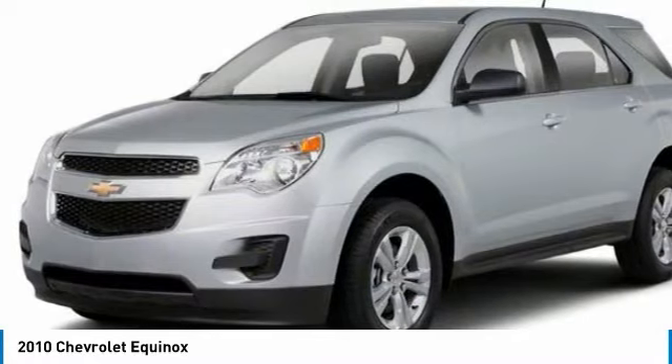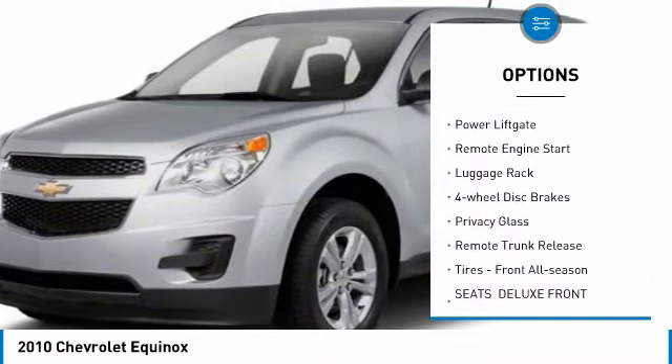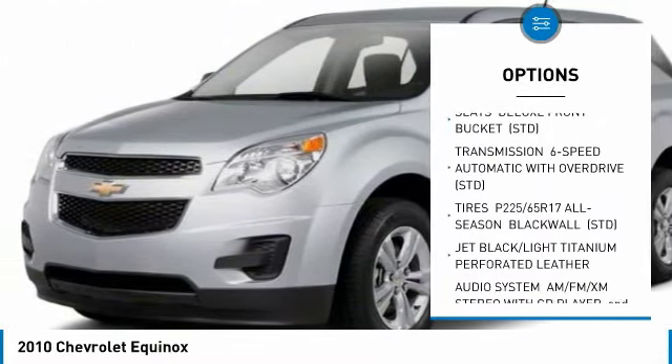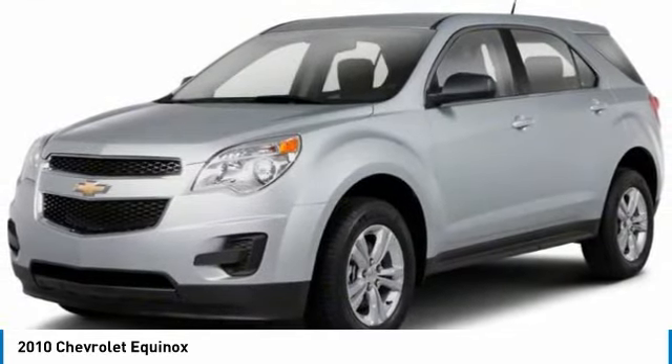Here are some of this vehicle's great options: heated mirrors, all wheel drive, aluminum wheels, power lift gate, remote engine start, luggage rack, four wheel disc brakes, privacy glass, remote trunk release, tires front all season.